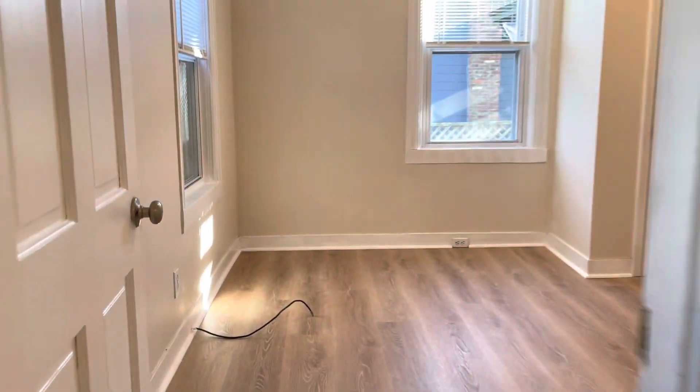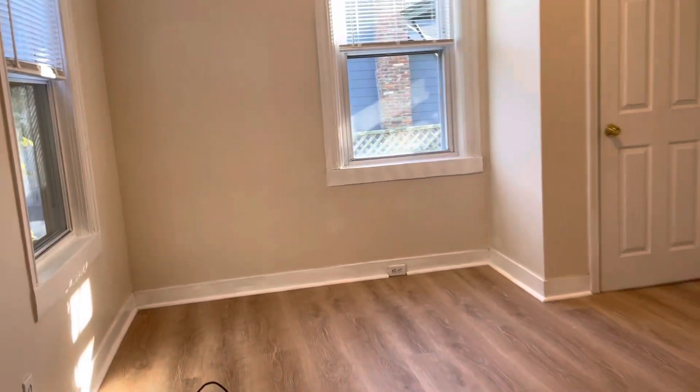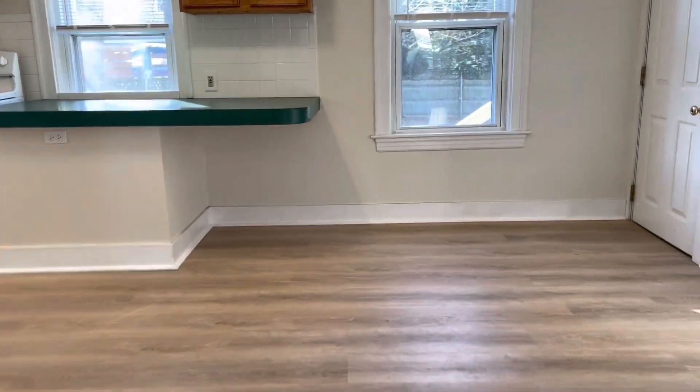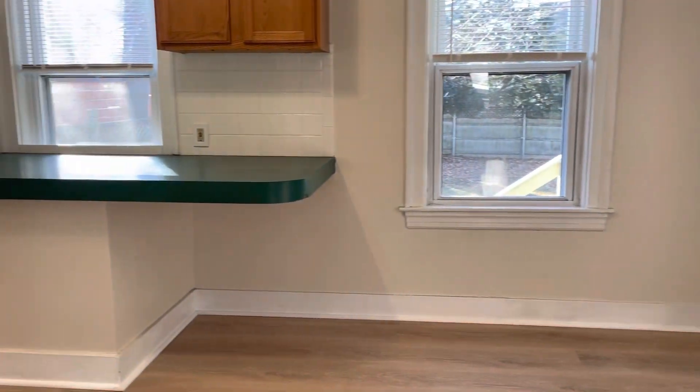To my left, you've got the bedroom. You can fit a queen set. Decent sized closet there. Open floor plan. More closet space there. Back entrance to a shared backyard.